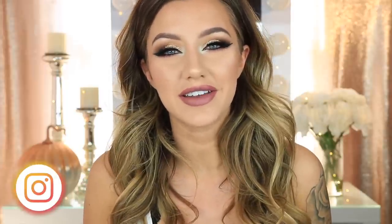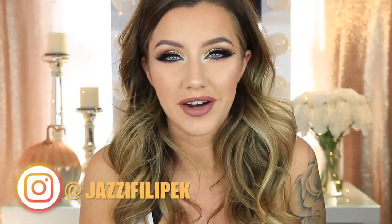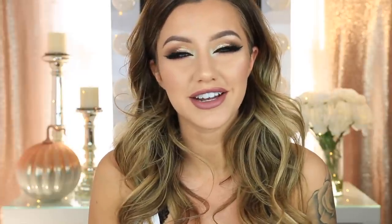Hey guys, welcome back to my channel. Today's video is going to be my August favorites. I cannot believe that it's already September. I swear this summer just flew by. It completely blows my mind that summer is basically over now and it makes me so sad, but I'm so ready for fall. So without further ado, if you guys want to know my favorites of the last month or so, then just keep on watching.